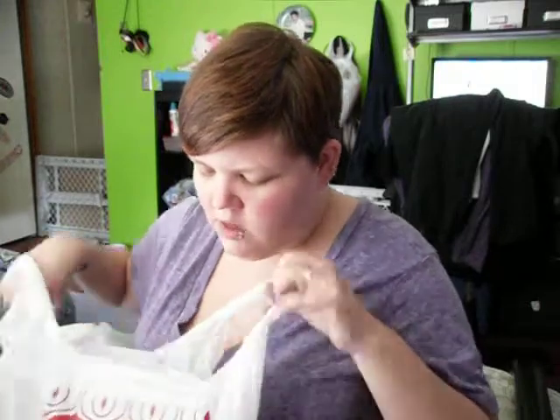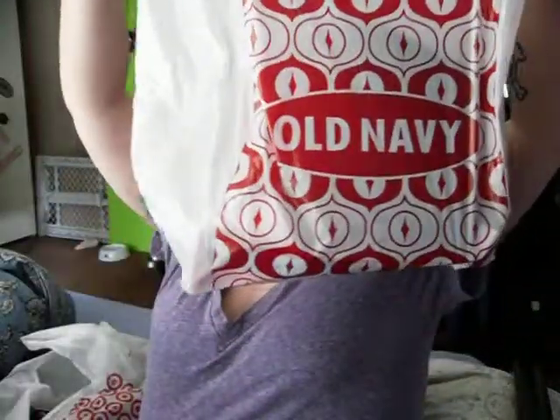I looked through all the racks in my size — the tops at least — and I just didn't find anything I really liked a lot, so that was the only thing I picked up from Ross. We also went to Old Navy today.